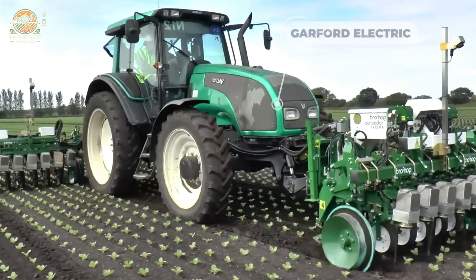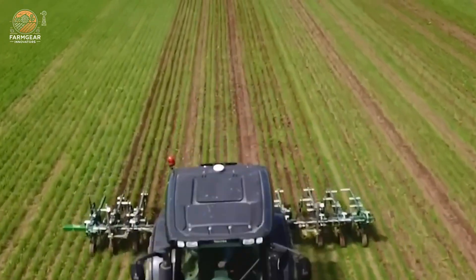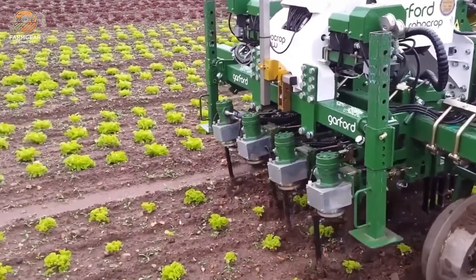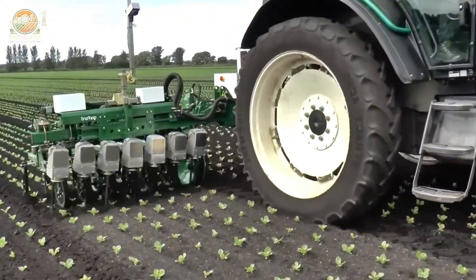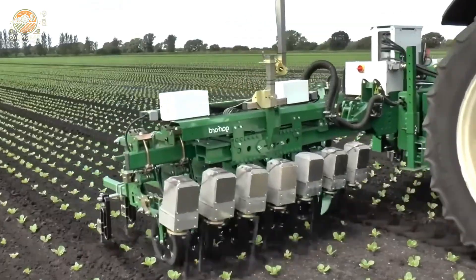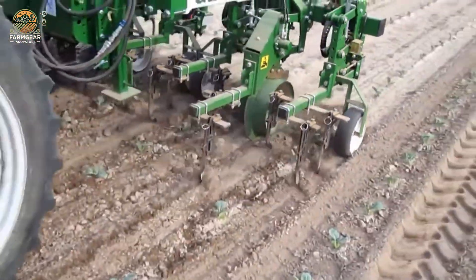The Garford electric inro weeder is a highly advanced mechanical weed removal system designed to revolutionize farming practices by combining precision and efficiency. Utilizing state-of-the-art video analysis technology, this innovative machine is capable of distinguishing individual plants from weeds with remarkable accuracy, allowing it to perform targeted weeding both between rows and within rows, ensuring crops remain undisturbed while weeds are effectively eliminated.